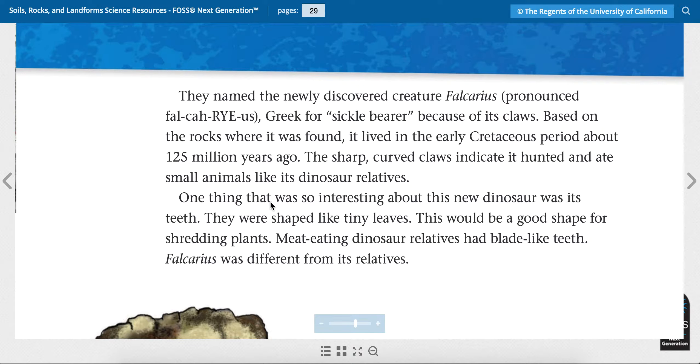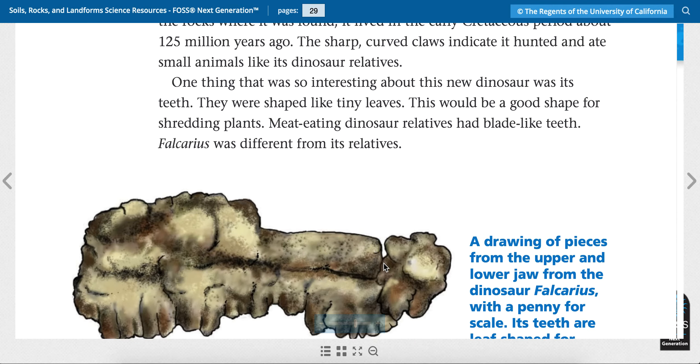One thing that was so interesting about this new dinosaur was its teeth — they were shaped like tiny leaves. This would be a good shape for shredding plants. Meat-eating dinosaur relatives had blade-like teeth. Fulcaris was different from its relatives. So they think that because of the claws, this dinosaur ate meat, but because of its teeth, they think it ate plants.